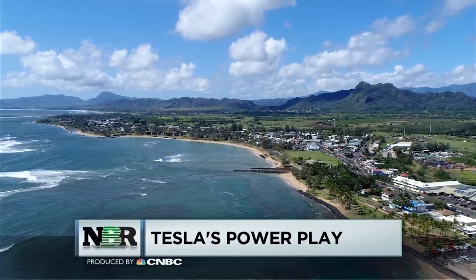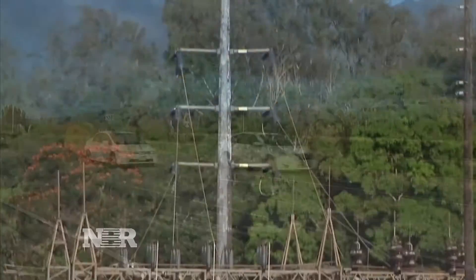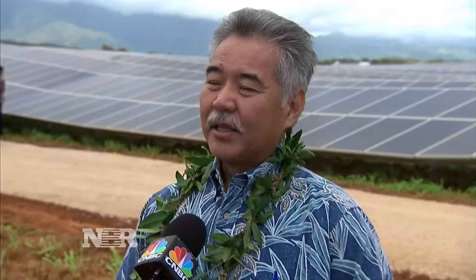As energy projects go, Kauai may be the perfect lab. Just over 70,000 residents and a utility trying to end its use of diesel generators when the island is not basking in the sun. This project is a prime example of being able to generate energy from clean solar and being able to deliver it at night when the consumer wants it.